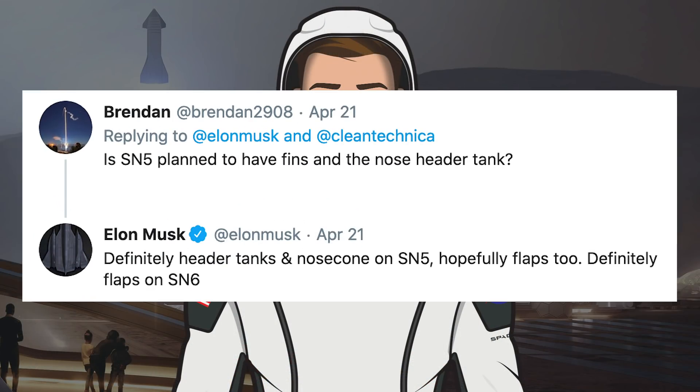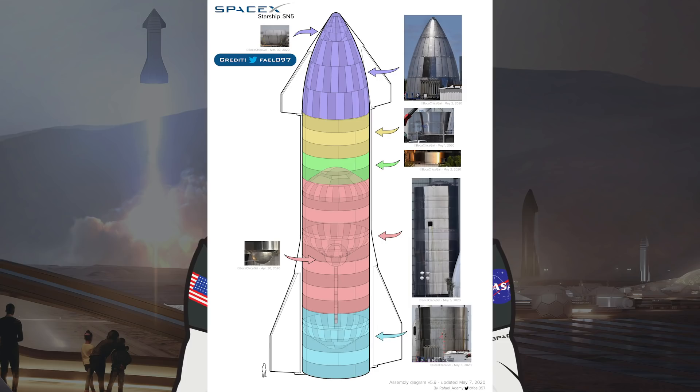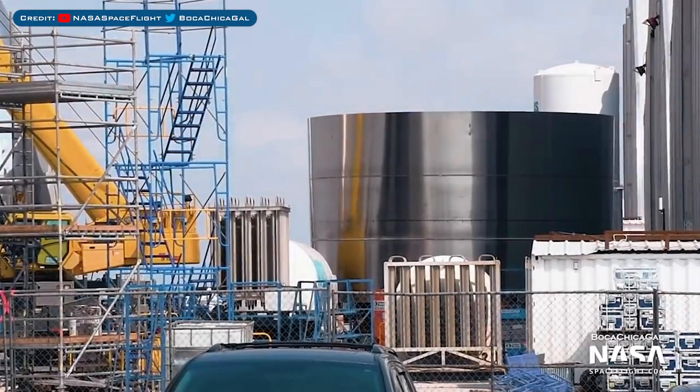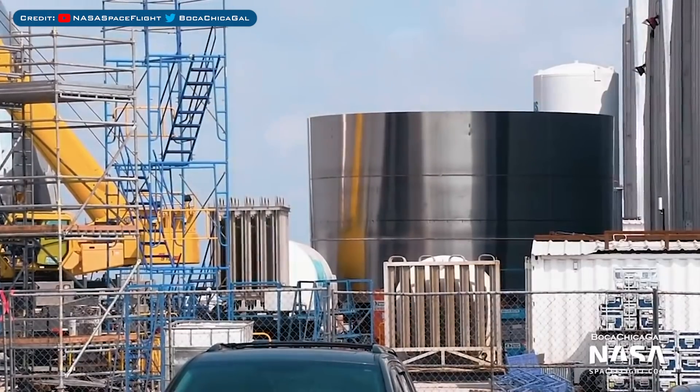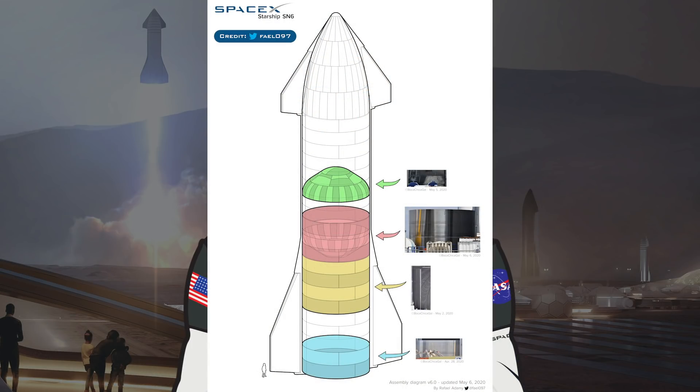With what Elon Musk said previously about SN5 having a nose cone and possibly flaps too, it seems there's still quite a bit to do. Raphael's latest SN5 build diagram is looking amazing — I just can't wait for testing. Finally, SN6, which we haven't seen much of recently, has popped up. Here you can see some stacked rings for the liquid oxygen tank section. I'm not sure if there's a common bulkhead in there yet, but the next step for this section is possibly sleeving. Here's the latest SN6 build diagram from Raphael Adame — thanks to him for keeping up with the fast and constantly changing builds.